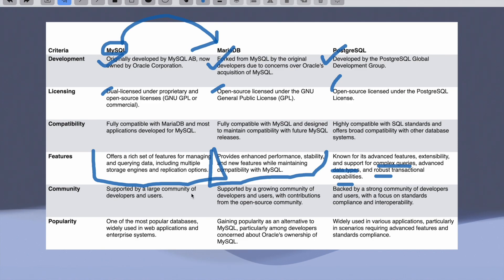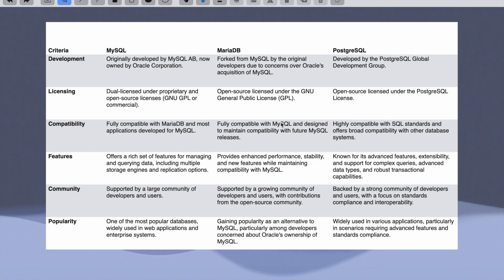Related to community, they all have big and strong communities of developers and users. When it comes to popularity, MySQL is one of the most popular databases since it was the first, or the legacy one. MariaDB gained its popularity because of Oracle's acquisition of MySQL. PostgreSQL is widely used in various applications, particularly in scenarios requiring advanced features and standard compliance.